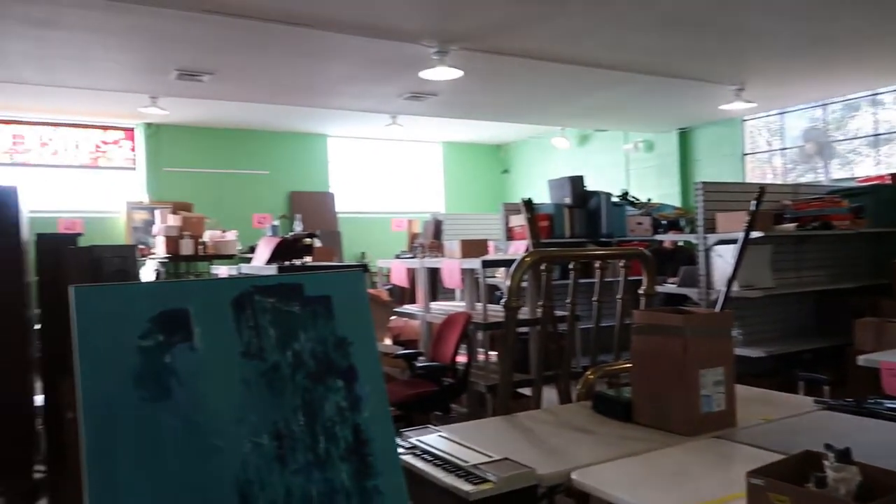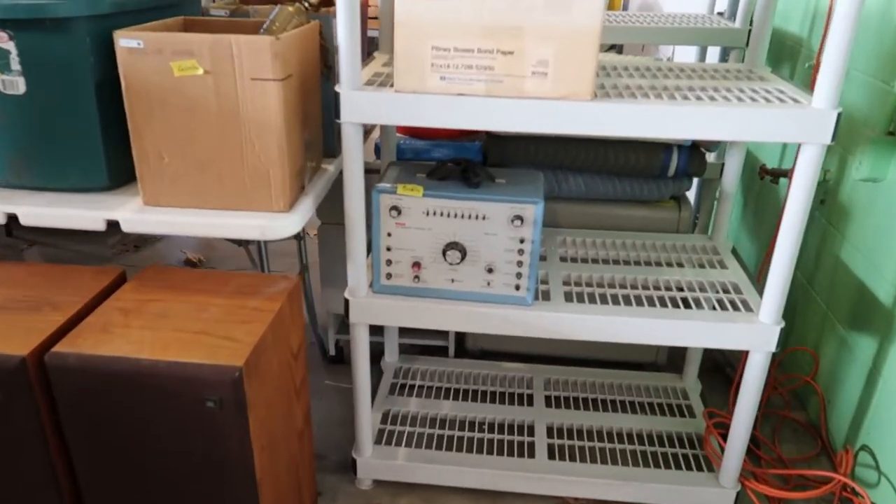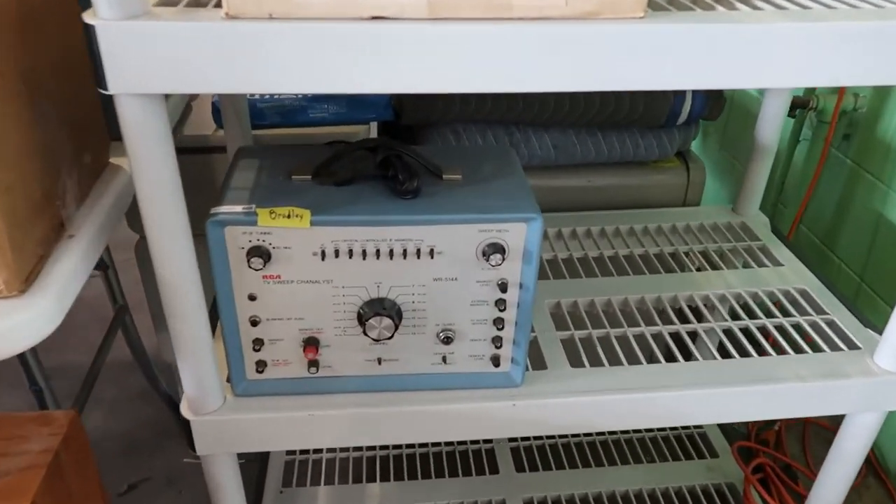Inside is all stuff that's going to be up for auction soon. Some cool stuff in there.